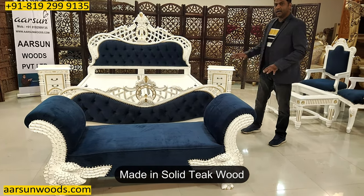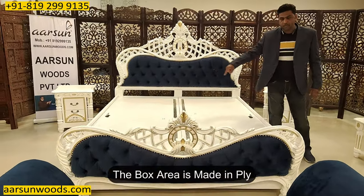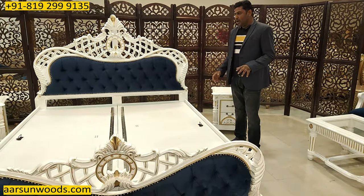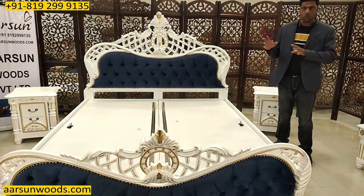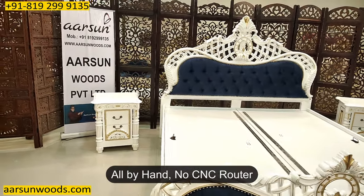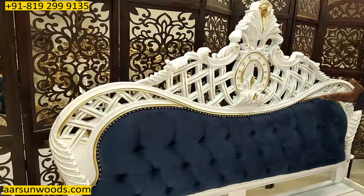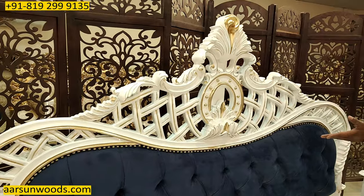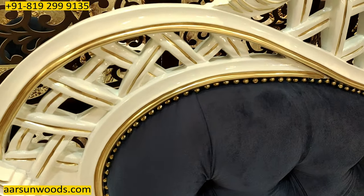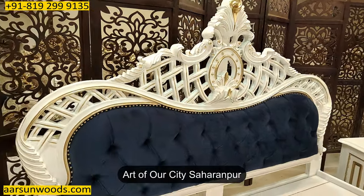All items you are looking at are in teak wood — white and gold paint with gold highlighting. The middle box part is ply, not wood. Everything in terms of designs, workmanship, woodworking, and carving is hand work. We don't use CNC machines or big routers. Everything you see here is solid teak wood — not molding or anything pressed over MDF. The work is done in the wood itself, and that is the speciality and art of our city.